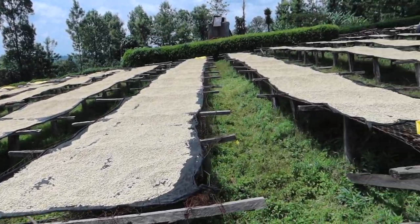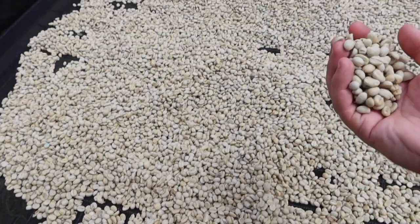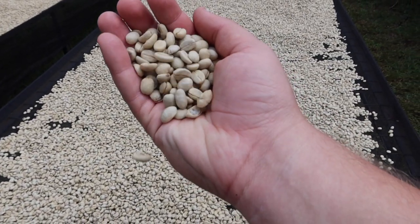Once the fermentation process is complete, the parchment is laid out on raised beds to dry, typically for seven to ten days. Once dry, the parchment is then bagged and brought to yet another mill — called a dry mill — for further processing and eventually export.